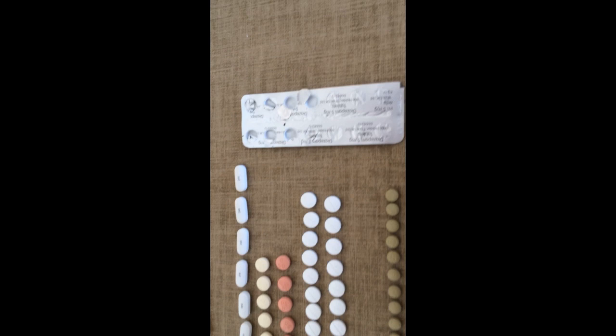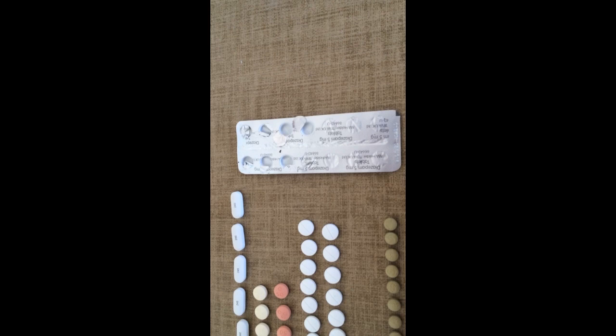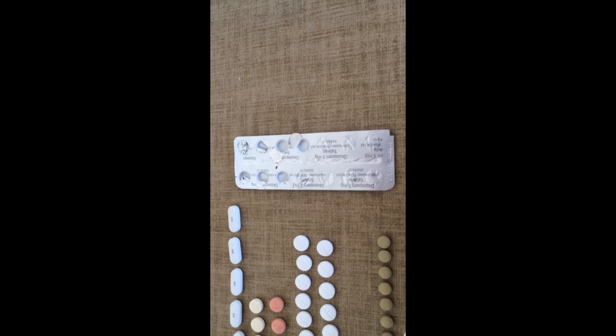Over here — I'm not taking these out of the blister packet because I need to carry them around with me — is some diazepam. That's a benzodiazepine, something I don't use very often, but sometimes when I'm very anxious or I feel like I'm going to go a bit high, it's really worth just stepping in. So that's one of those PRN meds, the kind of as-and-when.